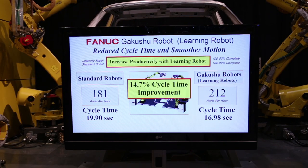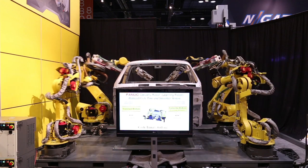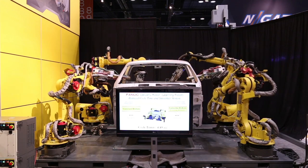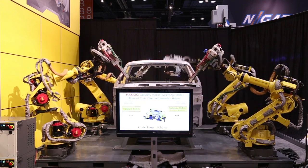FANUC LVC is ideal for manufacturers looking to increase production. Whether it's eliminating a system bottleneck or increasing overall line rate, this revolutionary product can help without large investments in capital equipment.